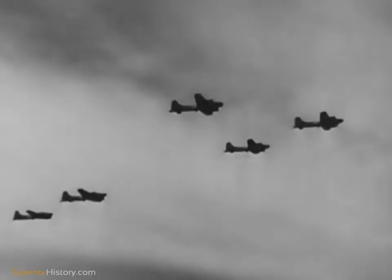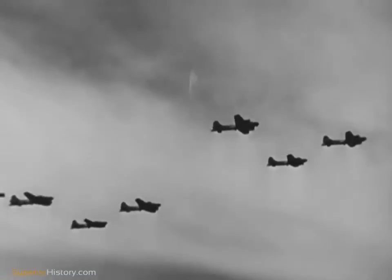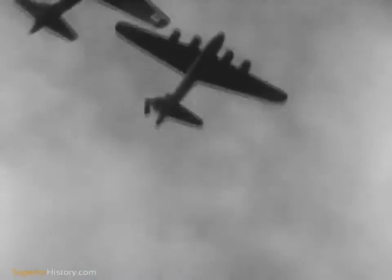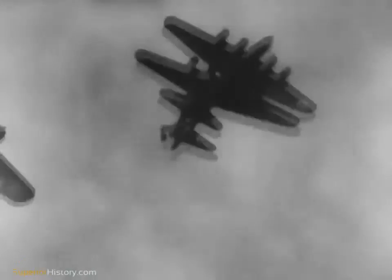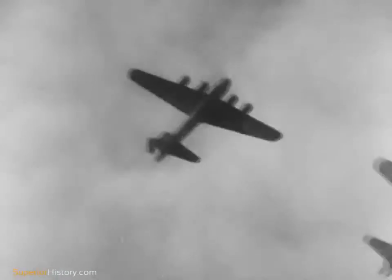Nevertheless, we've got a higher percentage of planes coming back now. There are a couple of reasons for that. One is the plane guts and skill of our bomber crews. Another is the increasing information from our flak intelligence.